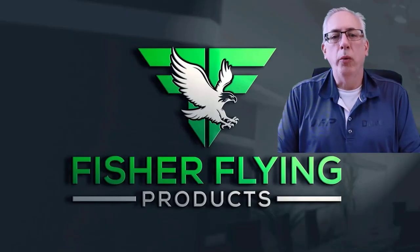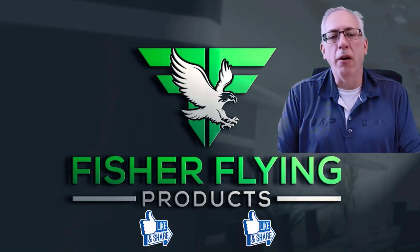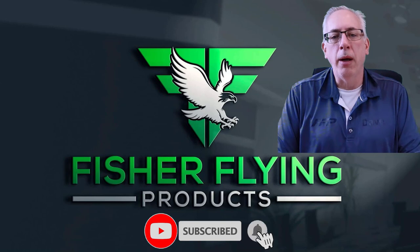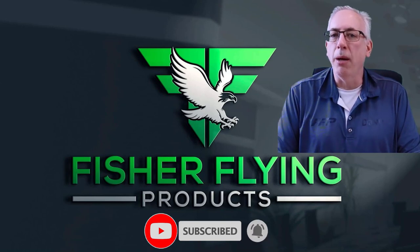Thanks again for watching. We try hard to bring you interesting content each week. To help us out, please like and share our videos if you feel the content is worthy. To receive the latest info from Fisher Flying Products, click the subscribe button and ring the bell. See you next time in the nest.